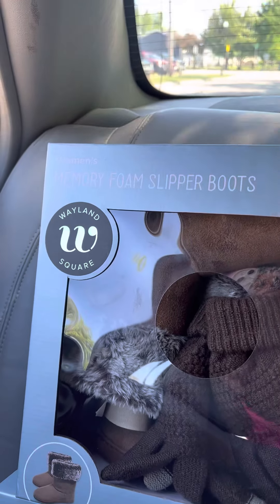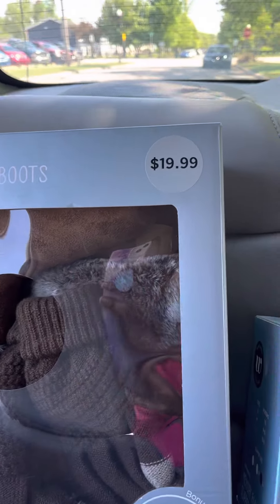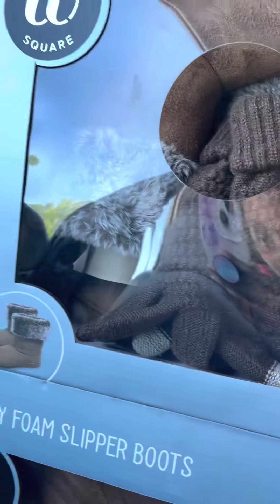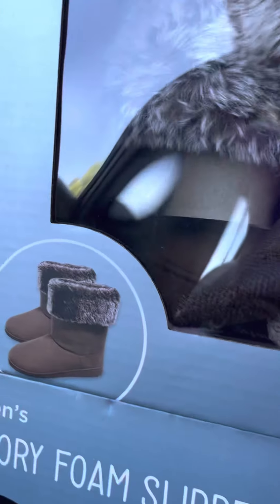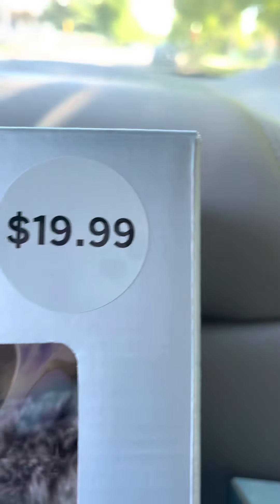As you can see, I picked up some memory foam slipper boots. These were $19.99 originally. It comes with boots and also the gloves — $19.99.